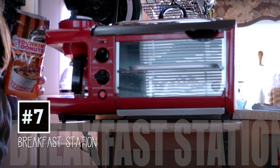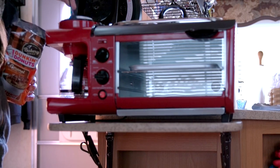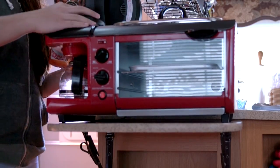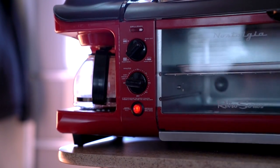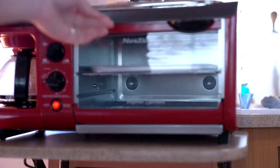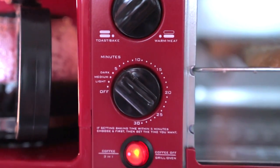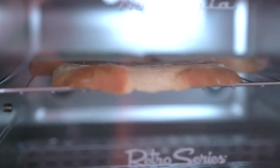Number seven is my favorite kitchen gadget ever — it's like a three-in-one. We all know we need our coffee when we're camping or traveling; vacationing is fun but tiring. Not only is it a coffee maker, but there's a toaster oven as well. We're toasting some bread here and you can set it to light, medium, or dark for however many minutes you want.